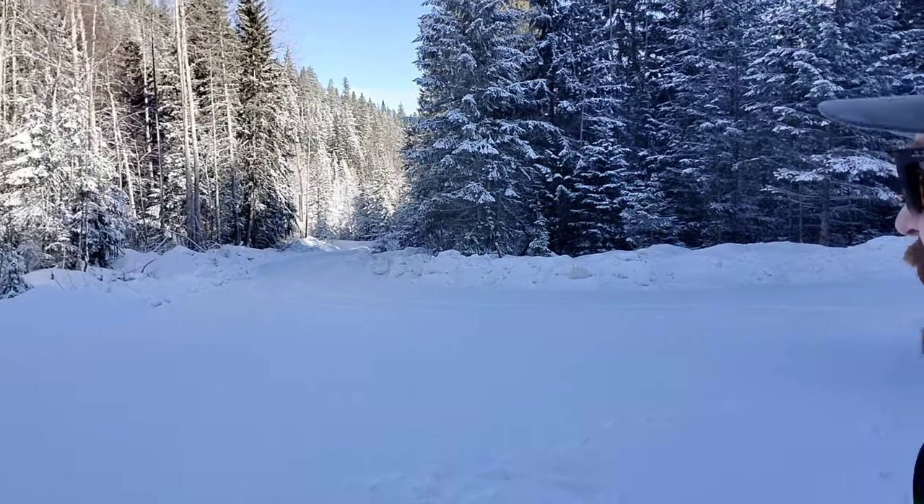I just still can't believe we had to go through that. I should have got that on camera — maybe we'll get it on the way back. I got some pictures, but yeah. Here's to dog sledding.